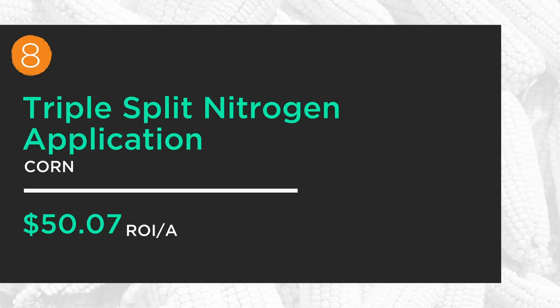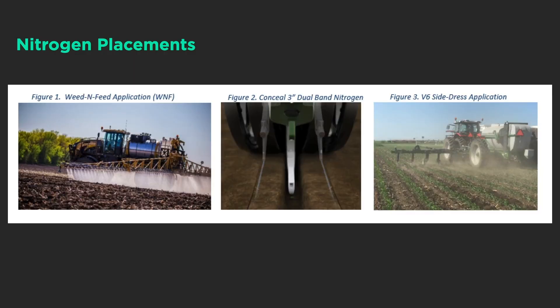Number eight — nitrogen on corn. If we're going to grow high-yielding corn, we've got to get our nitrogen program right. Our triple split program showed up the best, bringing in about another $50 net compared to other traditional ways of applying nitrogen. The triple concept is three applications: some as a weed-and-feed with our herbicide, some at plant with Conceal, and then side-dress the balance. This triple program has been at the top for the last two years and has been a bulletproof nitrogen program for us at PTI.